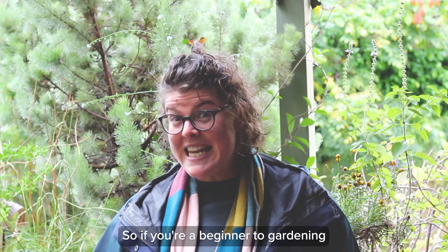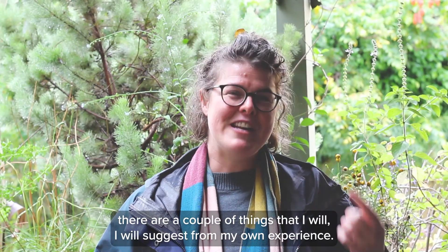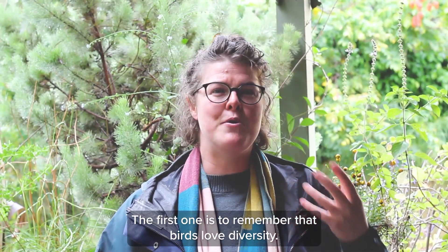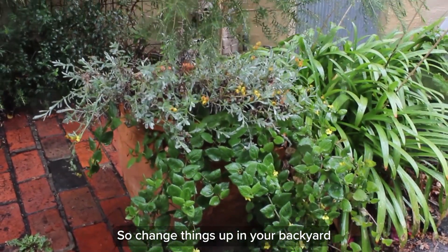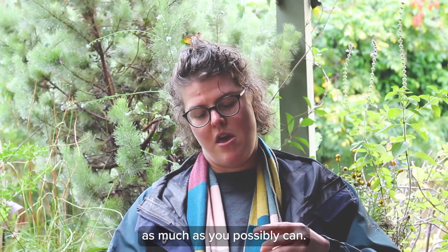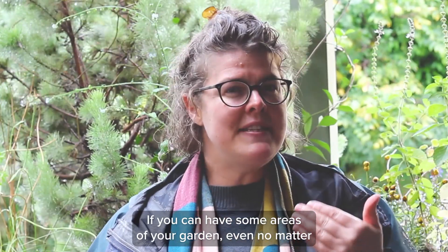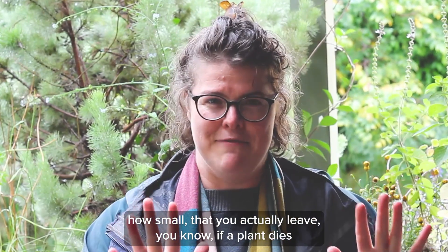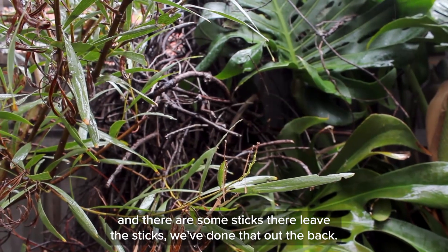If you're a beginner to gardening and you really want to help the birds in your area, there are a couple of things I'll suggest from my own experience. The first one is to remember that birds love diversity — so change things up in your backyard as much as you possibly can. And also remember to embrace messiness. If you can have some areas of your garden, no matter how small, that you actually leave — if a plant dies and there are some sticks there, leave the sticks.